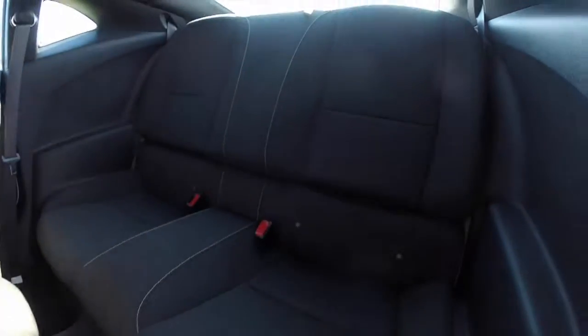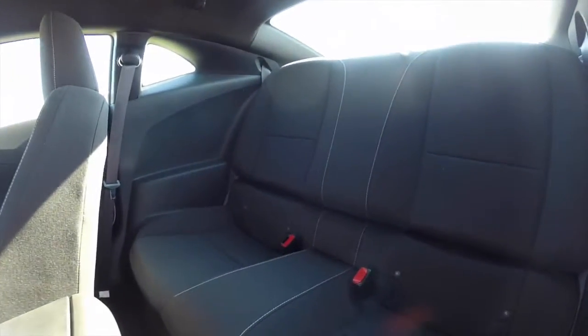Take a look at the back seat. The seat back does fold down.